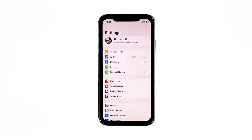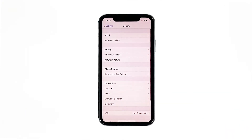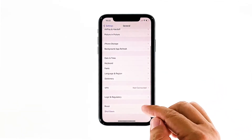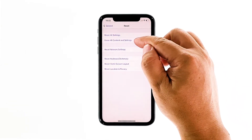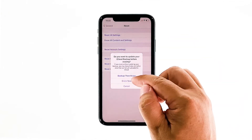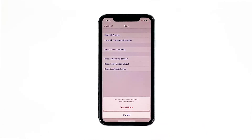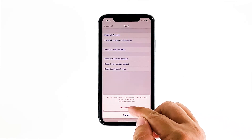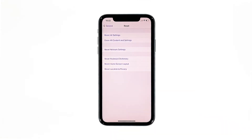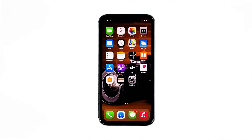From the home screen, tap Settings. Find and tap General. Scroll down to the bottom of the screen and then touch Reset. Tap Erase All Contents and Settings. Tap Erase Now. If prompted, enter your security lock. Tap Erase iPhone at the bottom of the screen. Tap Erase iPhone again to proceed with the reset. Enter your Apple ID password, and then touch Erase to proceed with the reset. After the reset, set up your iPhone as a new device and don't install anything yet.